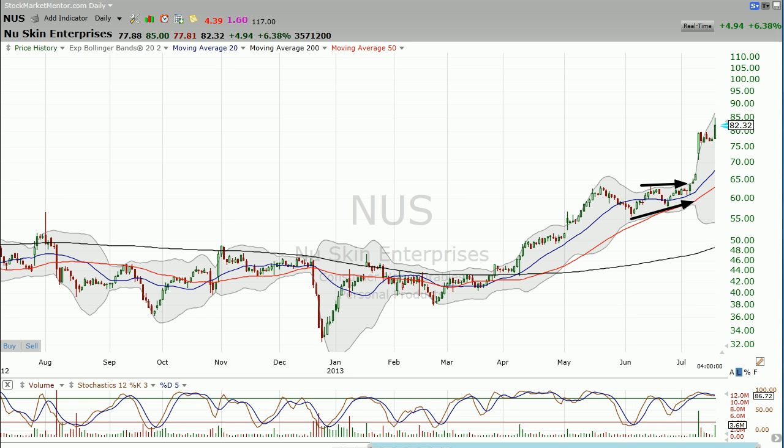And that's exactly what happens. We get this move here — you can look at that as a flagpole — and then a little pennant: lower highs, higher lows, on declining volume.